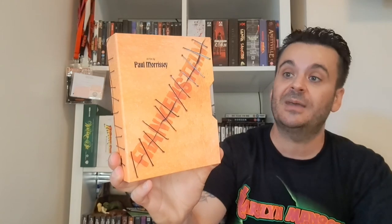Mentioned this one briefly in my last video — it's the Vinegar Syndrome release of Flesh for Frankenstein. Try saying that after ten pints! Directed by Paul Morrissey. Wicked set — there's even a 3D version in here and they give you the 3D glasses, which is cool.